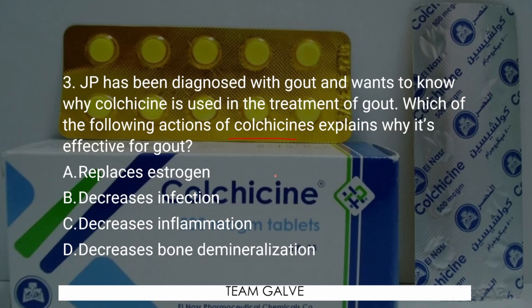Time is up. The answer is letter C — Decreases inflammation. Remember, you're talking about gout — inflammation is the priority. The action of colchicine is to decrease inflammation by reducing the migration of leukocytes, part of your white blood cells, to synovial fluid. Colchicine doesn't replace estrogen, decrease infection, or decrease bone demineralization. The answer is letter C.